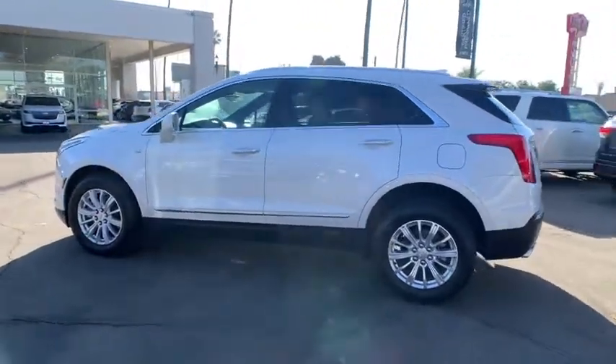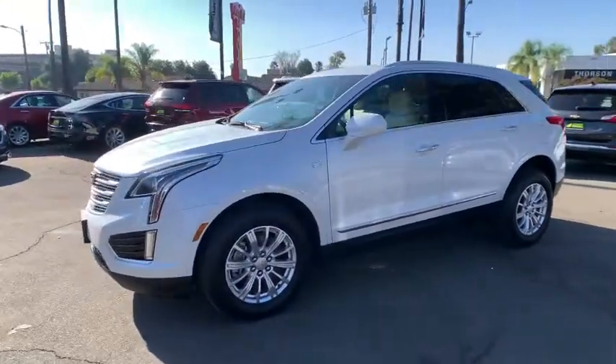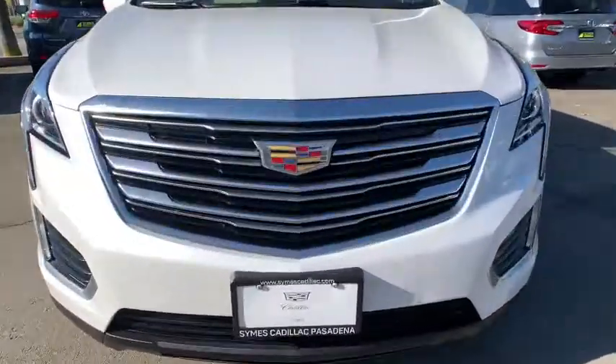This vehicle has less than 25,000 miles. Here are some of this vehicle's great options: remote engine start, backup camera, anti-lock braking system, power passenger seat, traction control, keyless entry.